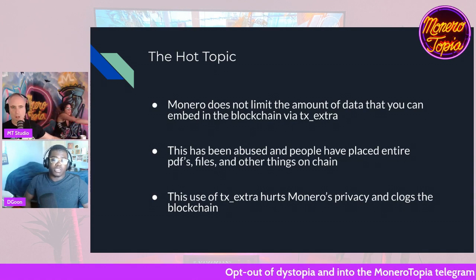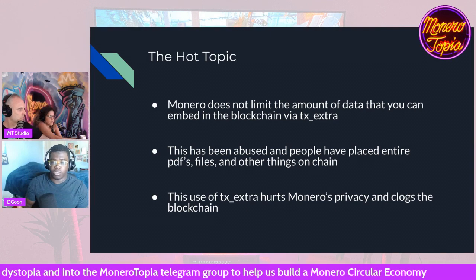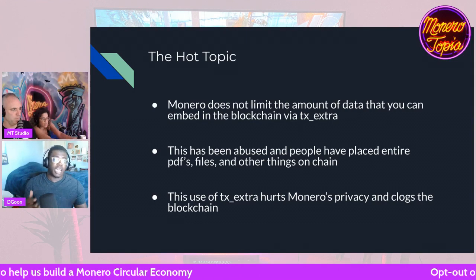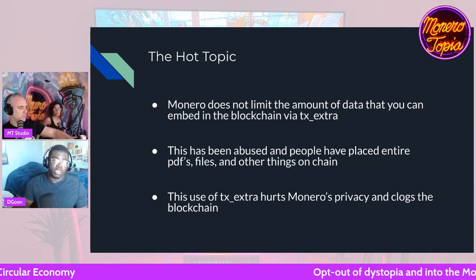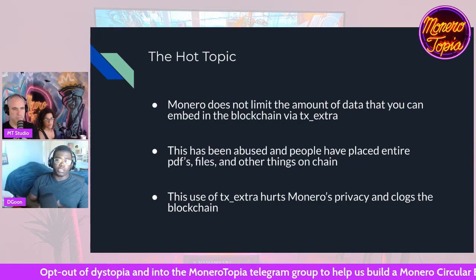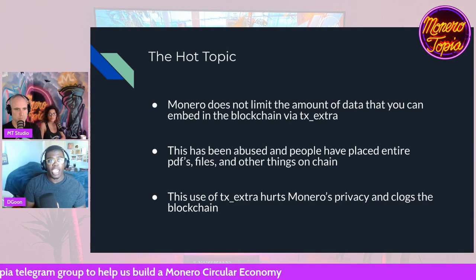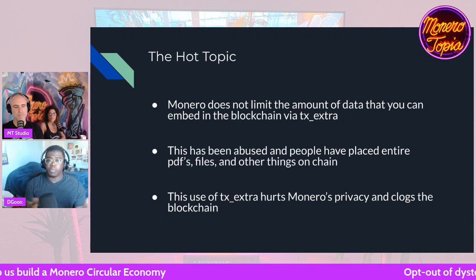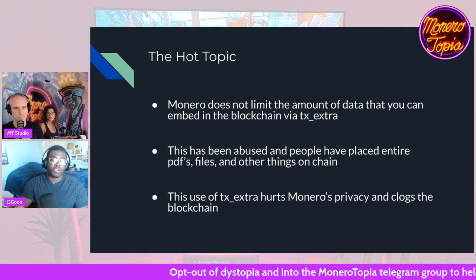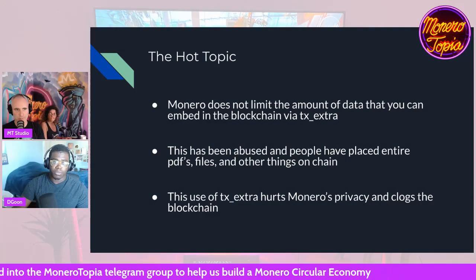The hot topic was the fact that Monero does not limit the amount of data that you can embed in the blockchain via the TX Extra functionality. This has been abused — people have placed entire PDFs, files, and other things onto the chain. This use of TX Extra hurts Monero's privacy and clogs the blockchain. It's similar to how you can embed data into a Bitcoin transaction, though it's not as easy because Monero's outputs are not public. But you can still, for example, throw content onto the Monero blockchain and it will be stored there forever.